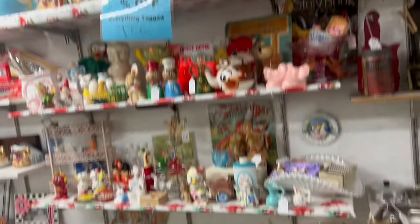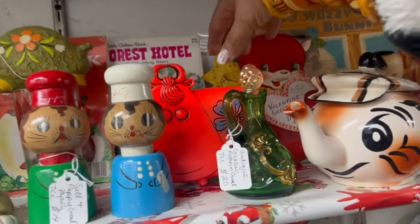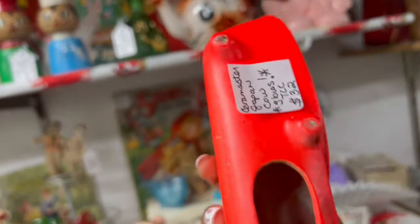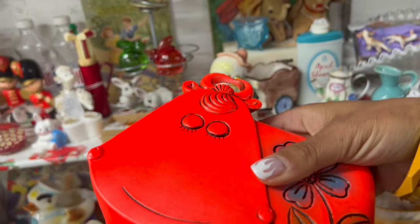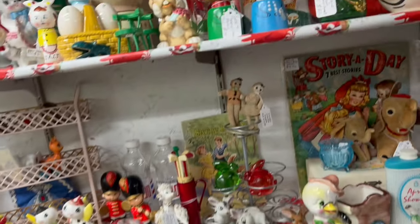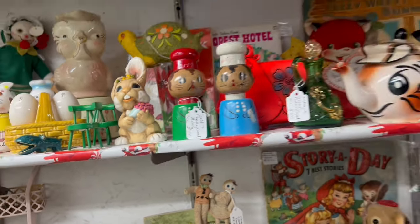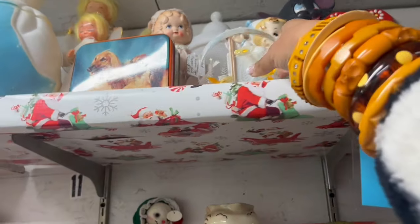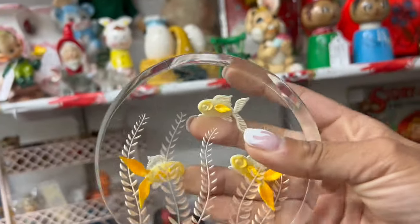Whoa. I need to take this shelf by shelf, but these flat faces are amazing — 32, 20% off. Oh my gosh, there's so much going on in this booth. Let's see anything on the top shelf. Lucite goldfish, $28, 20% off.